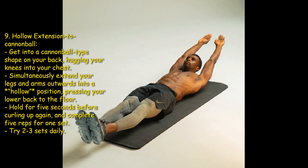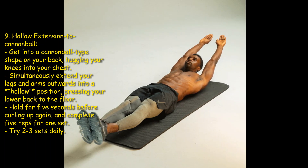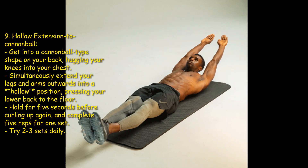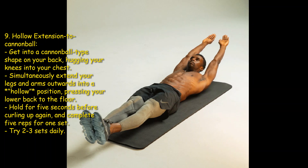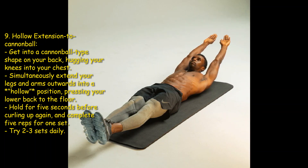Ninth: hollow extension to cannonball. Get into a cannonball shape on your back, hugging your knees into your chest. Simultaneously extend your legs and arms outwards into a hollow position, pressing your lower back to the floor. Hold for five seconds before curling up again. Complete five reps for one set — try two to three sets daily.